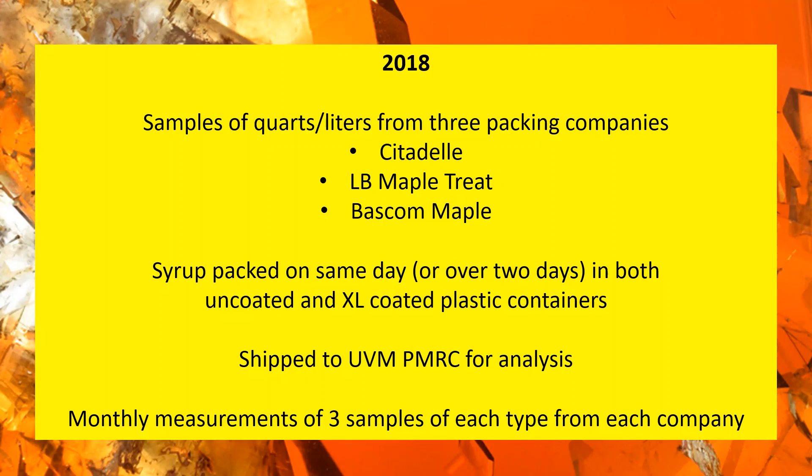For this study, the filling of the jugs wasn't overseen by PMRC — the samples were asked to be packed by the producers, who filled the sample jars, recorded baseline light transmittance data, and sent it all to UVM. So there was no independent verification on the data originally collected at time of packing. Knowing the people who coordinated it, there was probably a consistent level of air in the containers, if there was air at all.